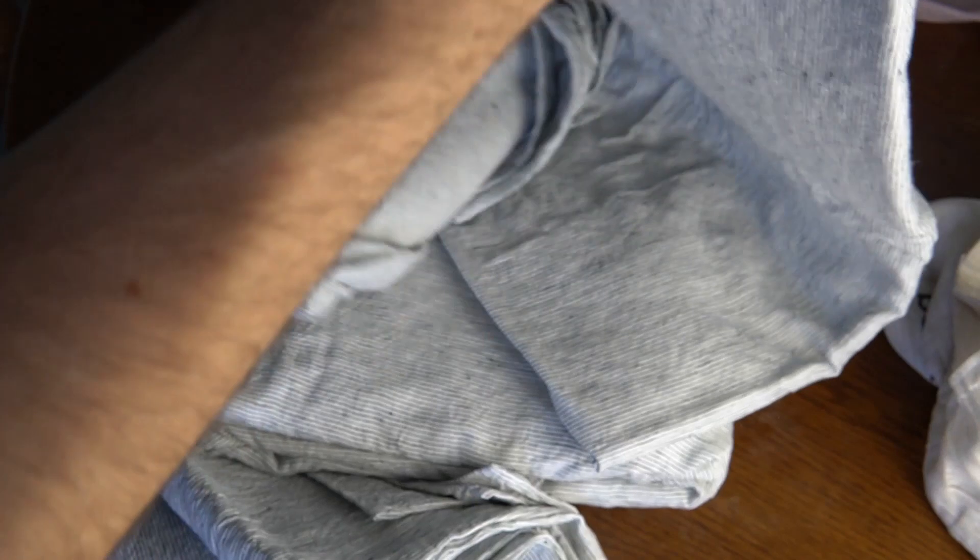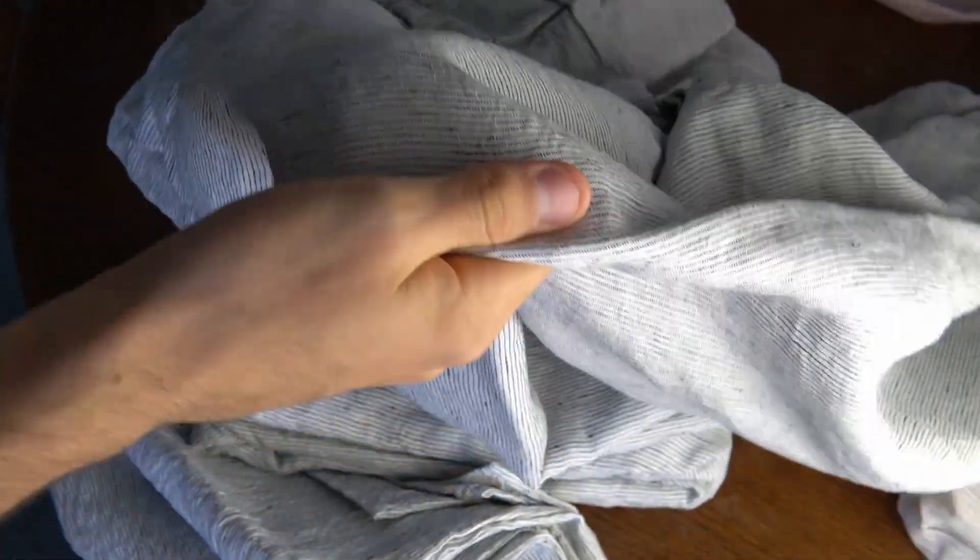You can see all the inconsistencies with the threading — that's normal for linen because the fiber is just longer and they have to weave it together more or something, which makes it more inconsistent.